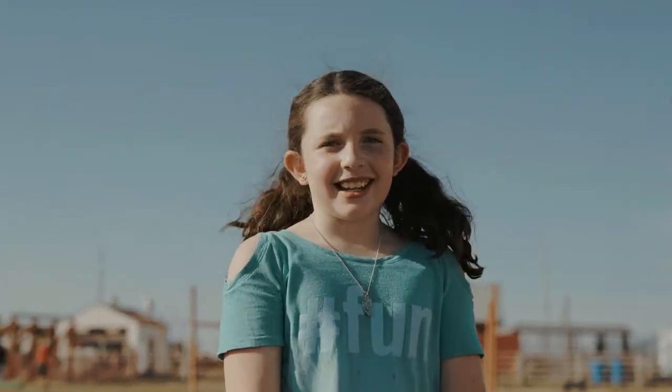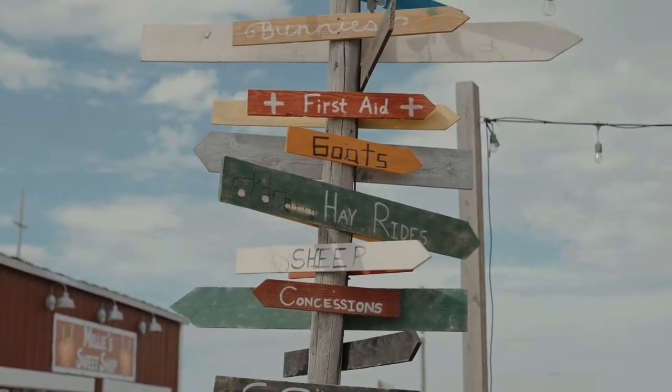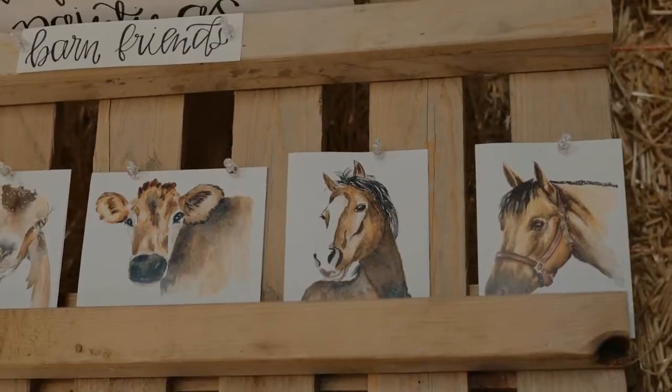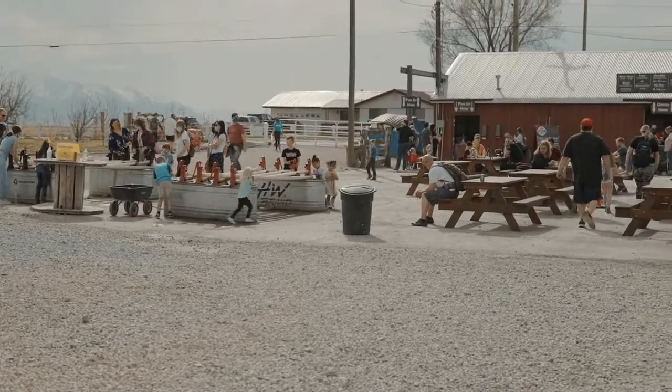Today we're going to show you the top five things to do at Crossy Ranch Baby Animal Days. So come along. Spring is an exciting time at the ranch. It brings sunshine, green grass, and baby animals. If you're looking to enjoy a day out in the beautiful spring weather with your family, Crossy Ranch's Baby Animal Days is a must-do for family fun.